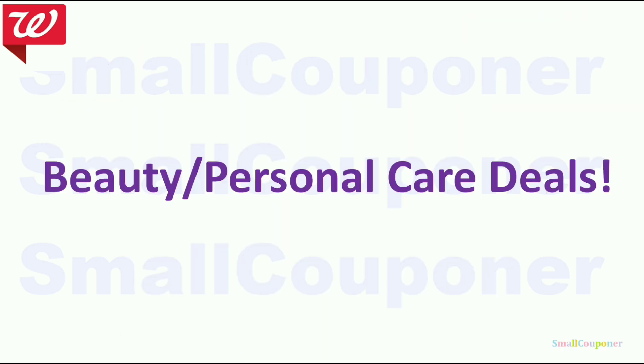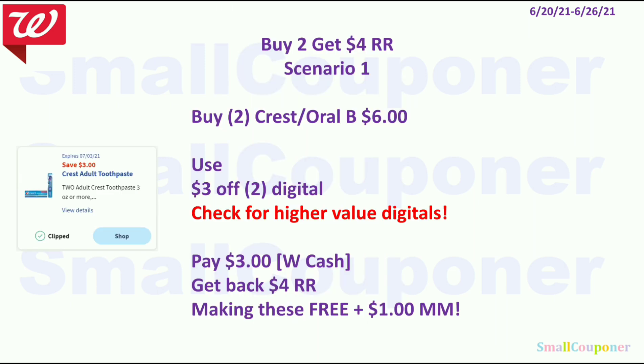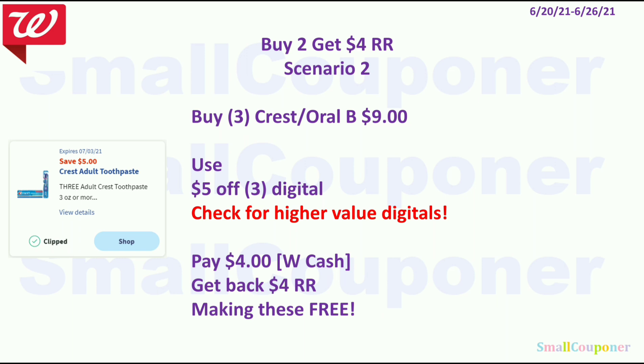Beauty and personal care deals. These are all part of the buy 2 get a $4 register reward deal. Scenario 1: Buy two Crest or Oral-B for $6. Use the $3 off 2 digital if you still have it and also check for higher value digitals on the 20th. You'll pay $3, you can pay with Walgreens cash, get back a $4 register reward, making these free and a $1 moneymaker. Or buy three for $9, use the $5 off 3 digital, pay $4, get back a $4 register reward, making these free.